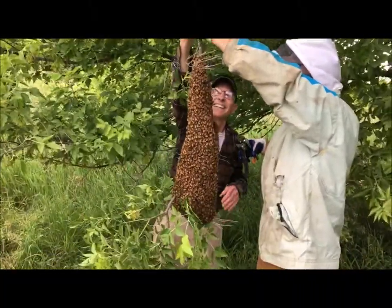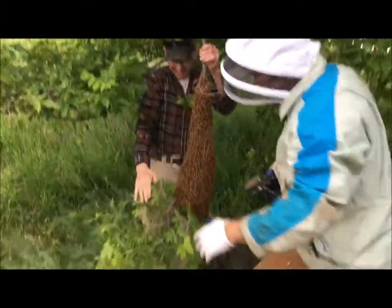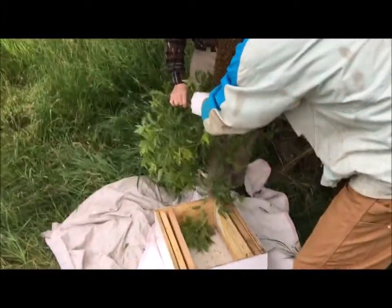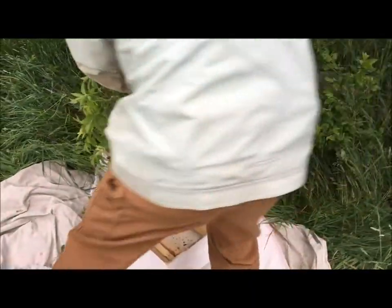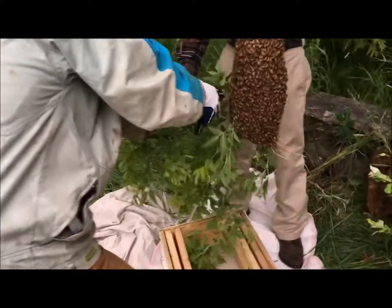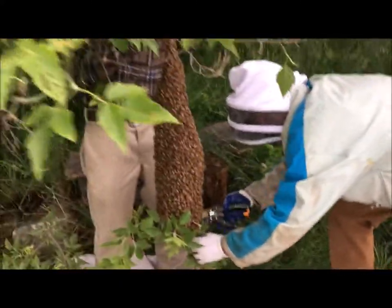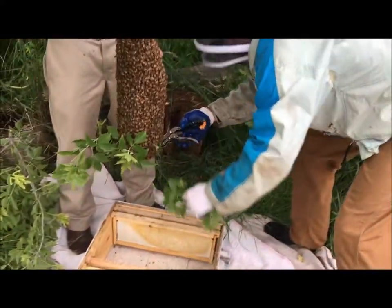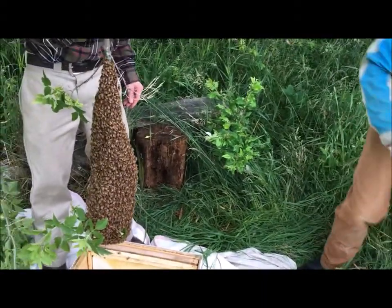I can clean up the bottom too. Can you take some of this off too? Now get that cover ready. Okay. That's okay. Get that cover ready. Alright.